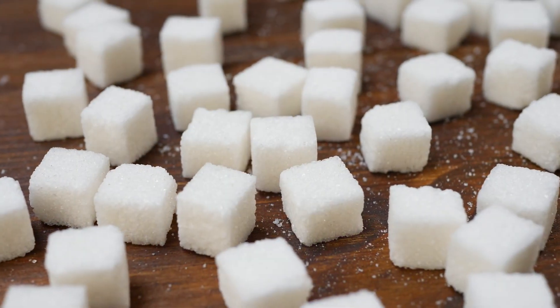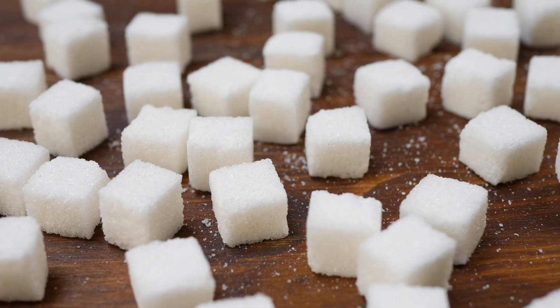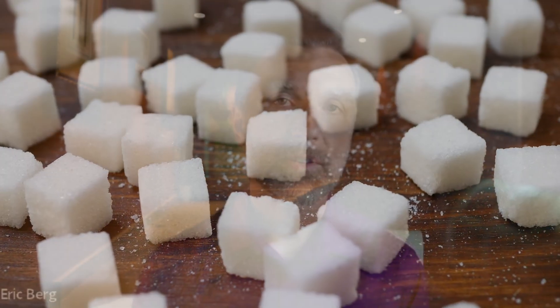Warning: you may never eat sugar again after watching this video, or at least you'll dramatically cut down the amount of sugar that you consume. Everyone knows that sugar is bad — it affects almost every part of your body and causes weight gain. But what I want to do is take one little thing in your body and talk about the effects of sugar on that one thing.